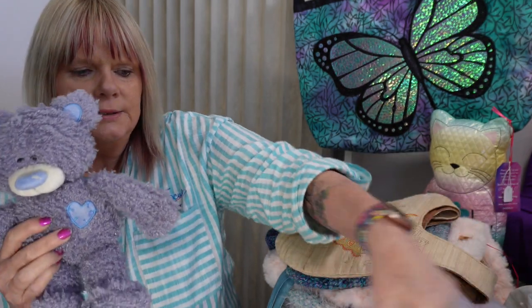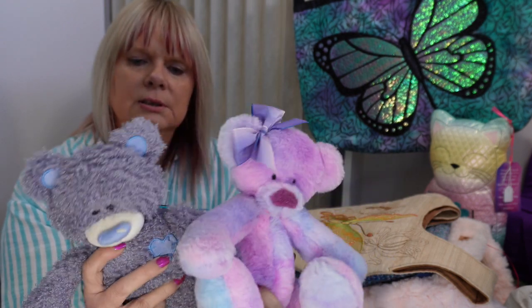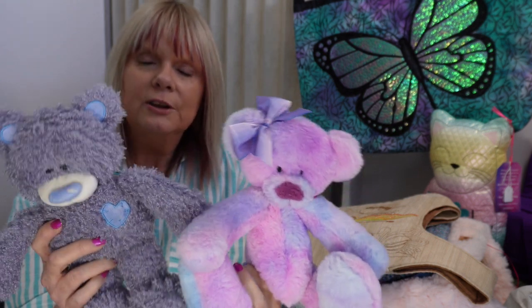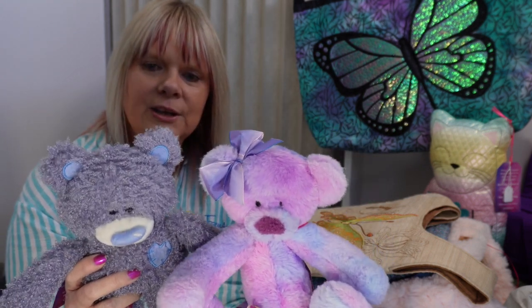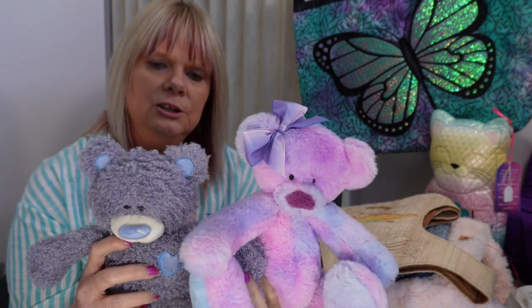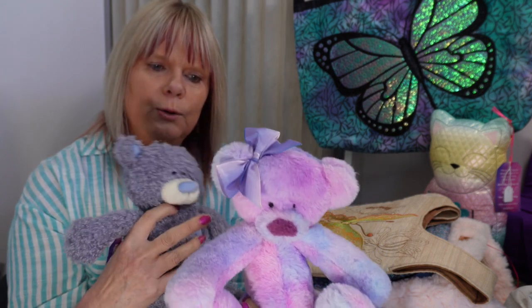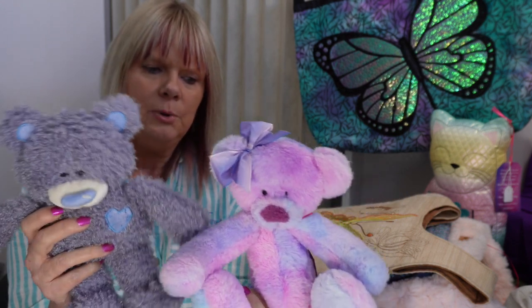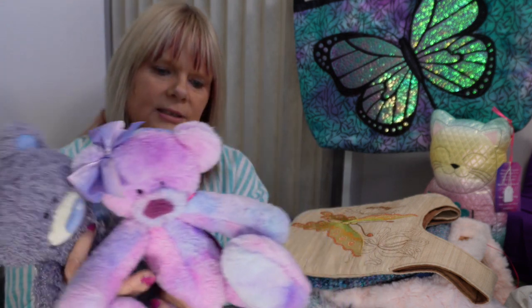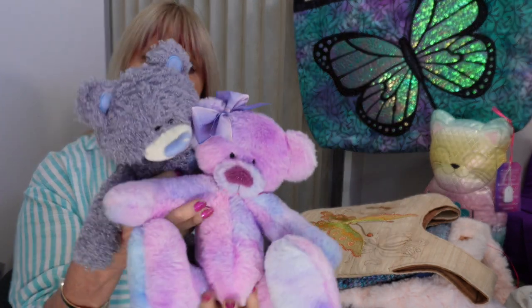I also had a couple of teddy bears that I was trying to sell. Believe it or not, these are actually made on the embroidery machine — all of the sections of the teddy bear are stitched in the hoop, then after you take them out of the hoop you turn them through the right way, hand stitch all the components together, and you finish up with your little teddy bear. I was trying to sell these for $30 each.